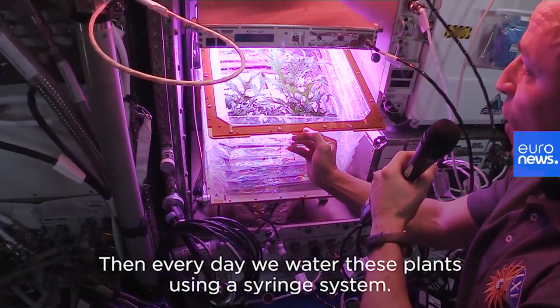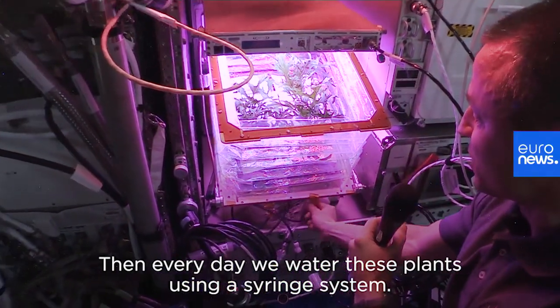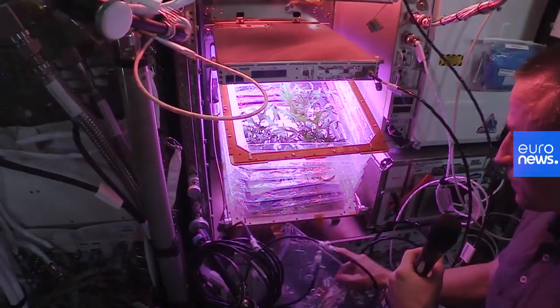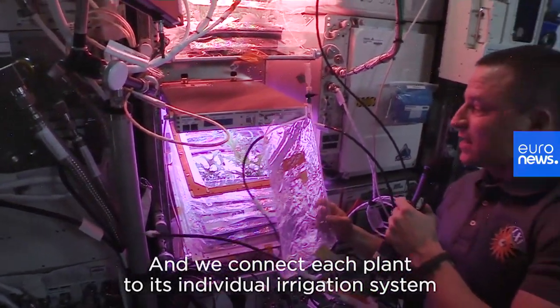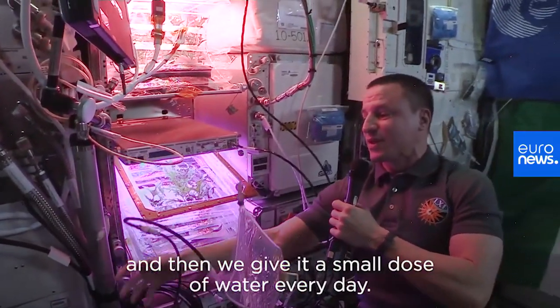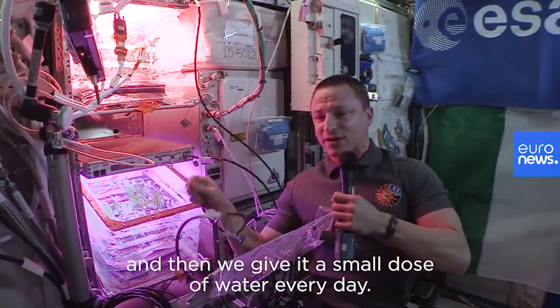Every day we water these plants using a syringe system. We connect each plant to its individual irrigation system and give it a small dose of water every day.